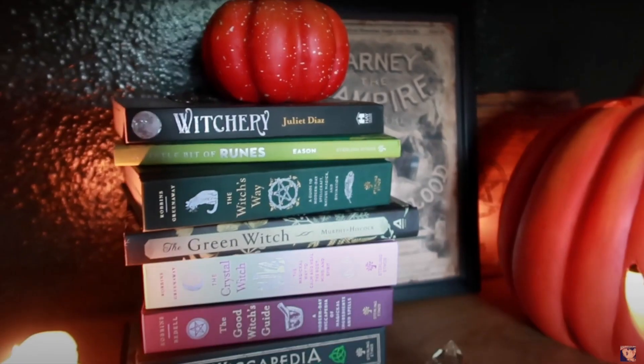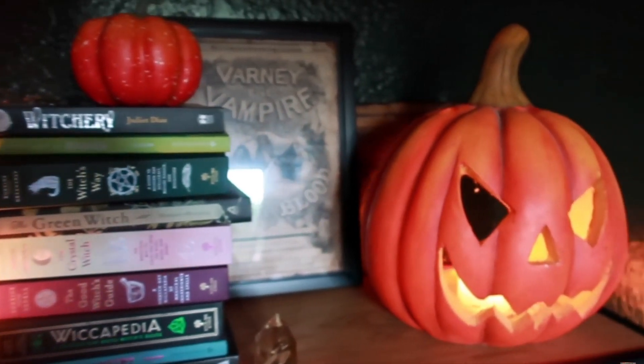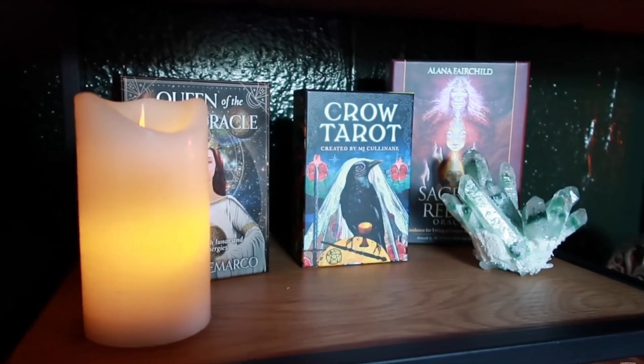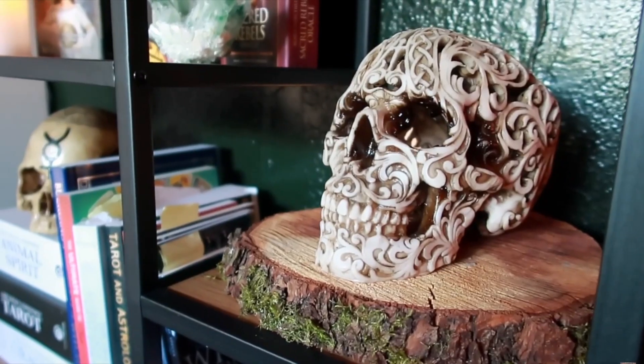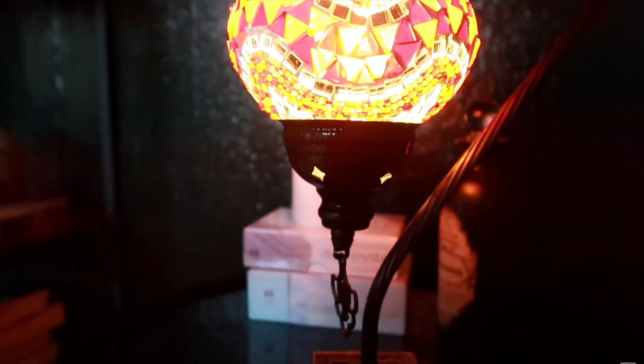I am still a little bit unsure how I want it. Plus, I'll probably order another shelf or something so that I have a little more space to put stuff on, but I'm not sure yet. I'm still trying to figure it out, but this is how it looks for now.